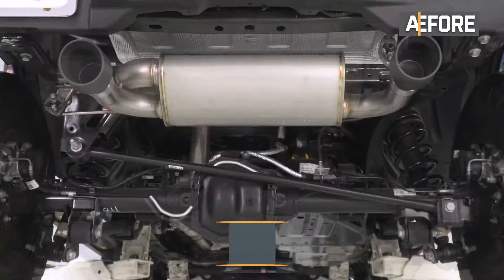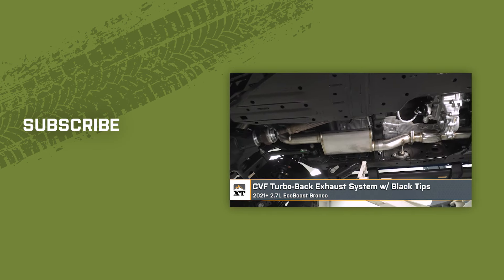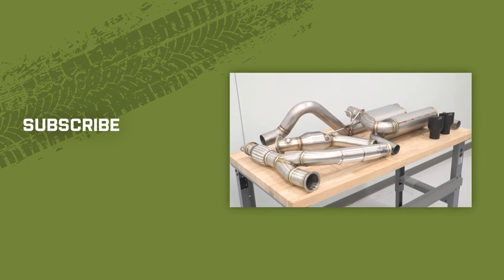That wraps up this review and install of the CVF turbo-back exhaust system with black tips for your 2021 and newer 2.7-liter EcoBoost Bronco. Thank you for watching, and for all things Bronco, keep it right here at ExtremeTerrain.com.